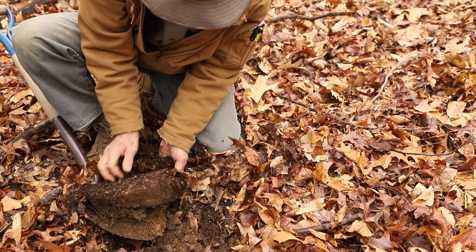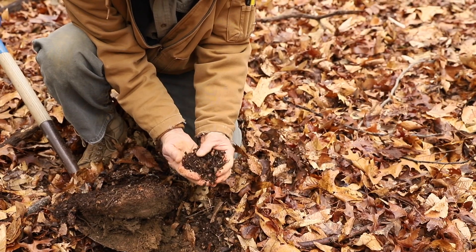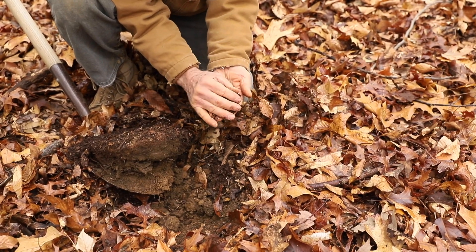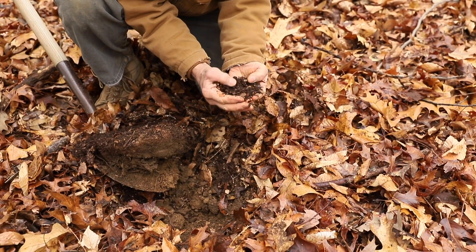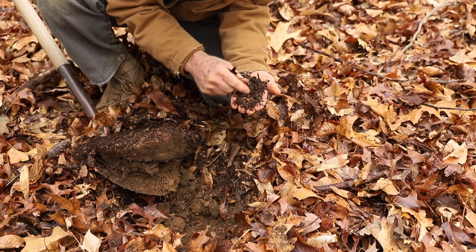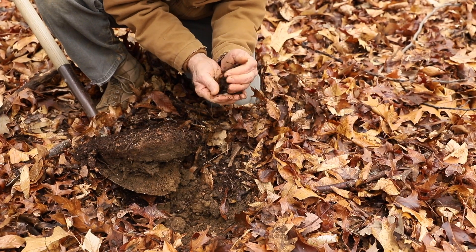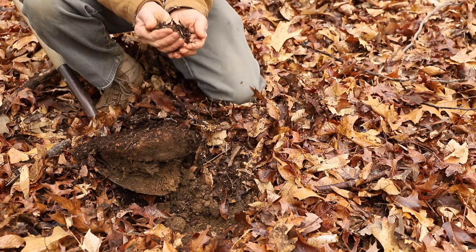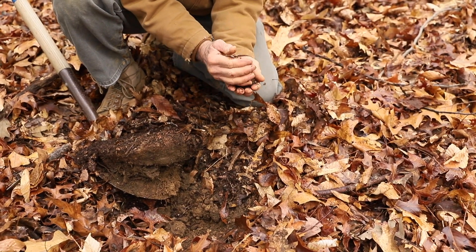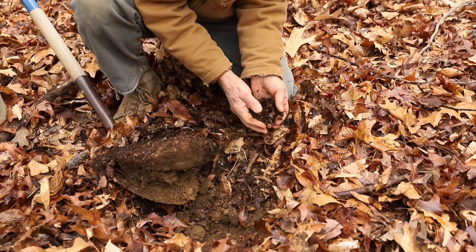So we have a second layer, which looks kind of like this. This is the partially decomposed organic material where, for the most part, you can't really see what these materials were. You can see some bits of fibers, little bits of leaf, but it's starting to look kind of like compost. And it smells very nice, very earthy. That earthy smell comes from the actinobacteria or actinomycetes, which produce aromatic compounds as they decompose the leaves.